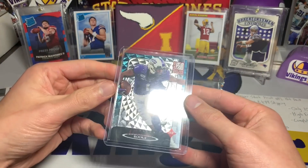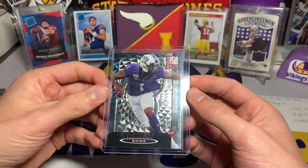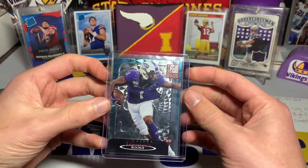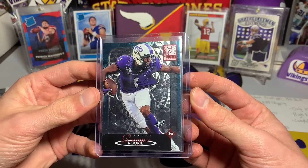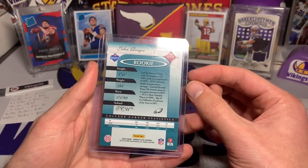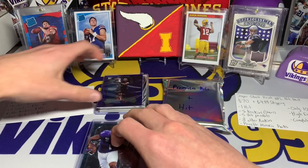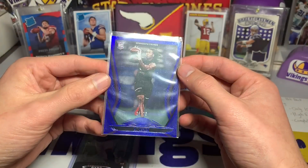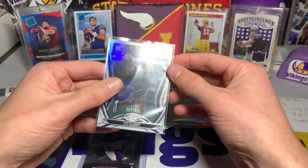First one up: we have a Jalen Reagor — that is actually Donruss Elite, a unique card, like a throwback. I don't think I've seen this parallel type before. Jalen Reagor, not bad, 2020 Donruss Elite — he's got a bright future ahead of him, we'll see with Hurts and all that. Next, a KJ Osborn out of 75 — nice rookie card — and a Jeff Gladney out of 299.